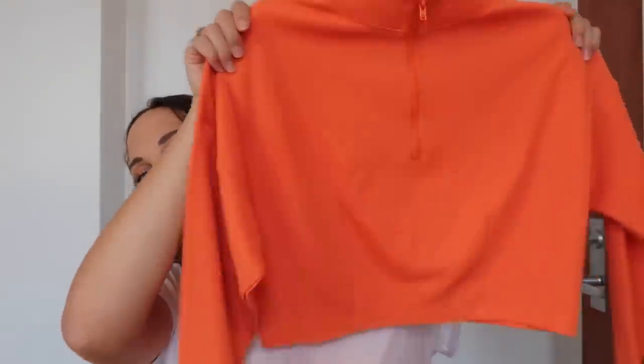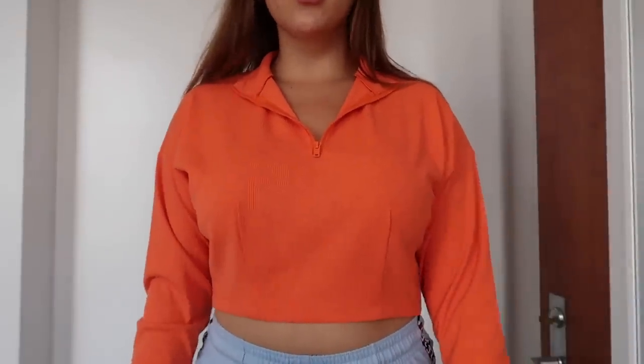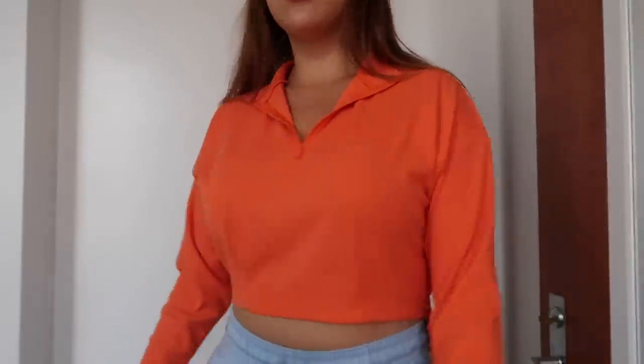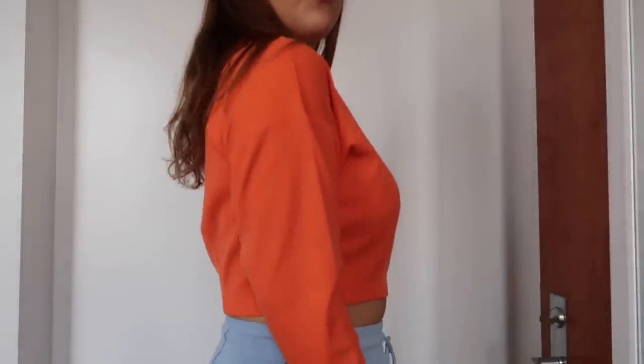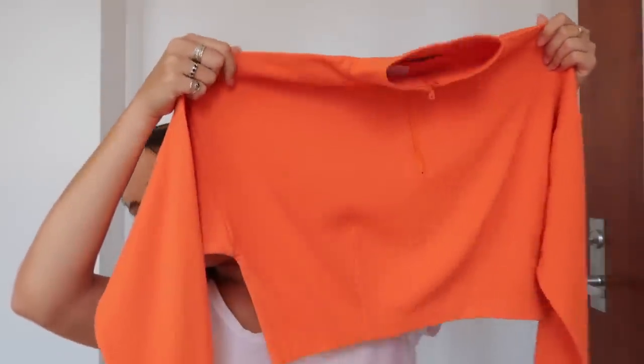I got this cropped orange zip hoodie and I do wish the crop was a little bit longer because this is a back-to-school haul and this is a little bit out of dress code. I'm in college so people don't really care if you're showing your stomach, but if you're in high school you would probably have to wear a tank top underneath it, or like a tight dress, or you could do some layering with it — you'd just have to get creative if you wanted to wear this to school.